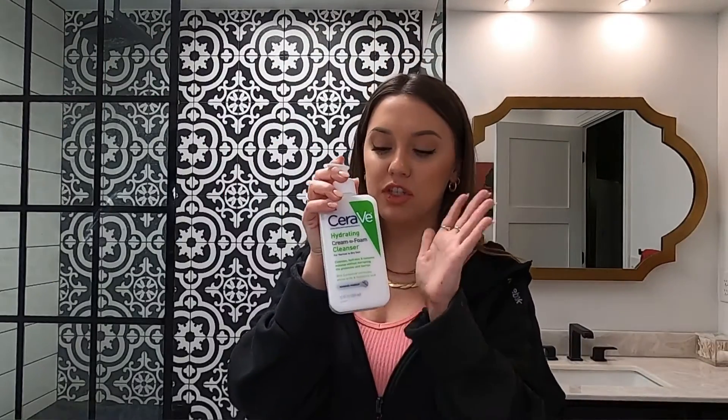Then I go in with CeraVe Micellar Water — I think that's how you pronounce it. It's hydrating, and you can honestly feel that it is hydrating when you take it off. I just use one of those little pads — I end up using a couple actually. This stuff is awesome, it takes literally all the makeup off. I use it on my face and down my neck.